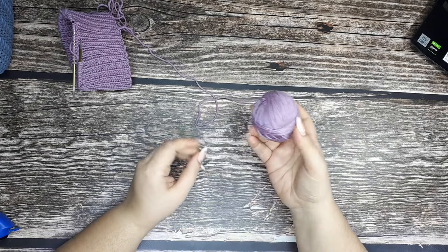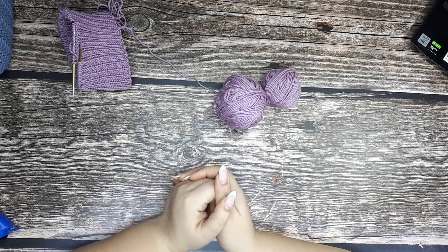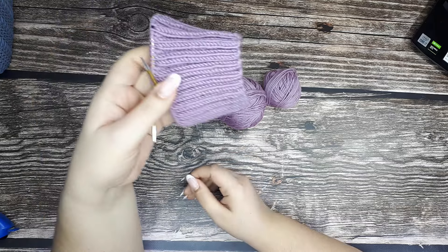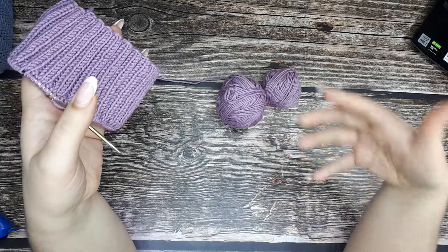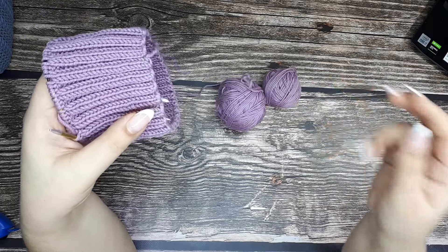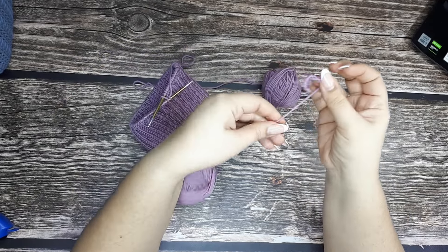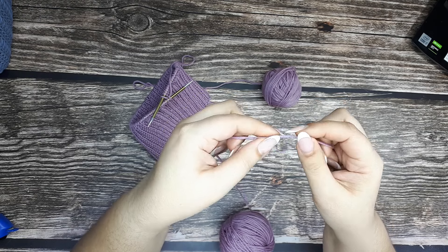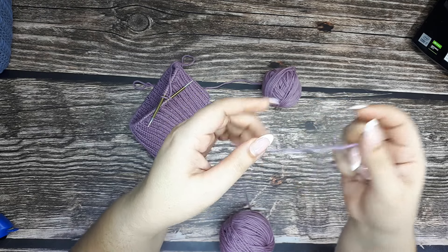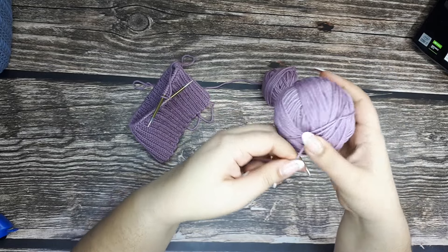Когда я перематывала эти клубочки на шапочку — вот их два — я очень обрадовалась, потому что ни в одном, ни во втором клубке не было брака: не было ни разрывов, ни разрезов, ни каких-то лишних узелков. И ещё одна из ниточек, из которой скручена пряжа, не была надрезана или надорвана. Ничего в этих двух клубках не было. И кстати, в следующих двух тоже.